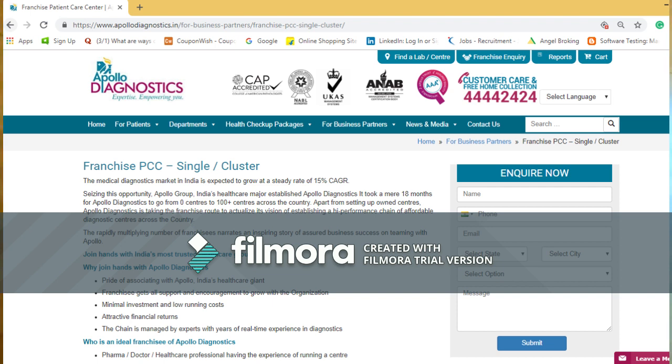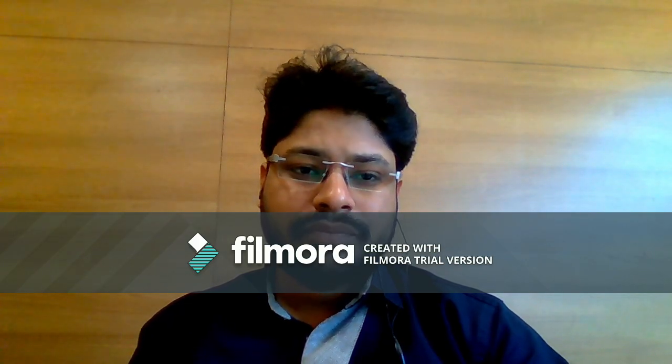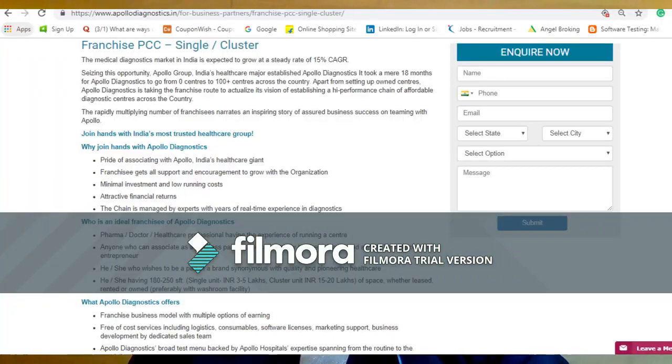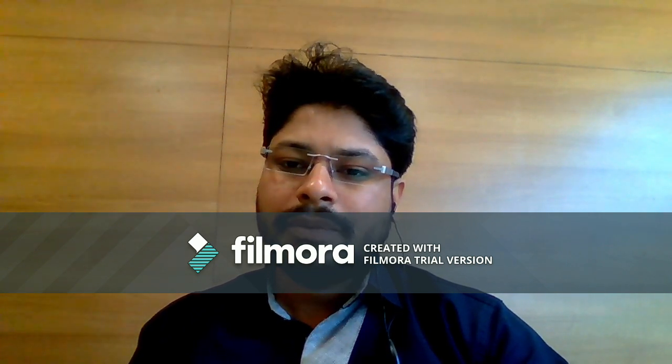There are more than 100 centers across the country. This is what you are doing in the setup — marketing, business expansion, and how you achieve your monthly targets. These people give you a good commission of 40% to 80% per test.